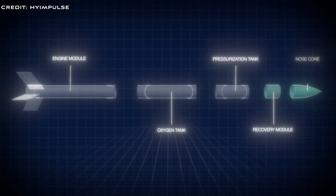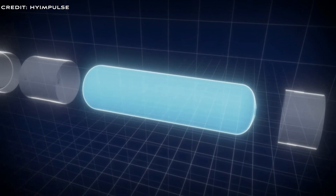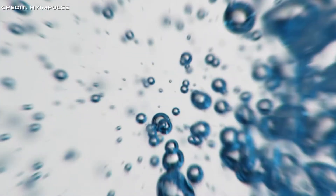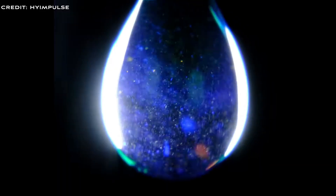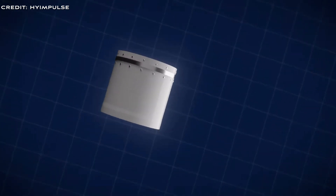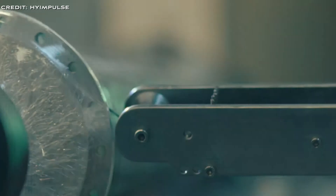Why did High Impulse choose hybrid propulsion? High Impulse chose hybrid propulsion for their rockets because it offers a balance between the advantages of liquid and solid propellants. Specifically, it combines the benefits of liquid propellants, such as the ability to throttle, shut down, and restart the engines, with the simplicity and lower costs of solid propulsion systems. One key advantage of using paraffin as a fuel is its safety and ease of handling, which is superior to other common solid propellants.